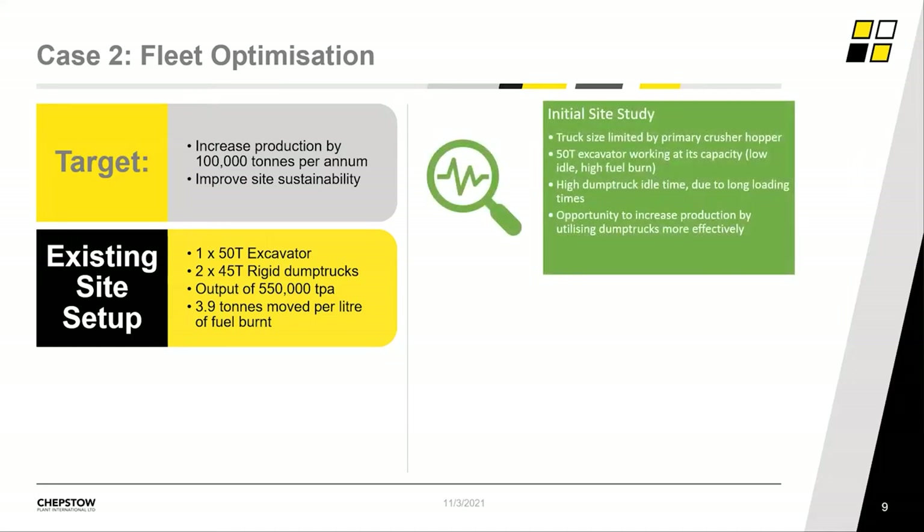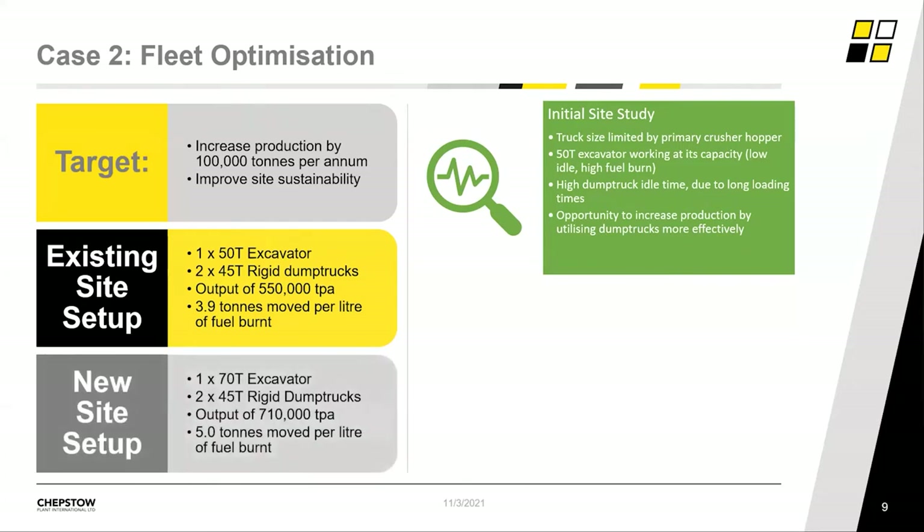To do this we looked at the team of equipment in use on site. We had a 50-tonne excavator working with two 45-tonne capacity rigid dump trucks, producing an annual output of 550,000 tons a year. This team delivered 3.9 tons of limestone to the crusher for every litre of fuel burned. The site study found we couldn't increase dump truck size because the primary crusher hopper was a fixed size. The 50-tonne excavator was working at the top end of its capacity, shown by low idle time and high fuel burn, while the dump trucks had high idle time due to a long loading cycle.